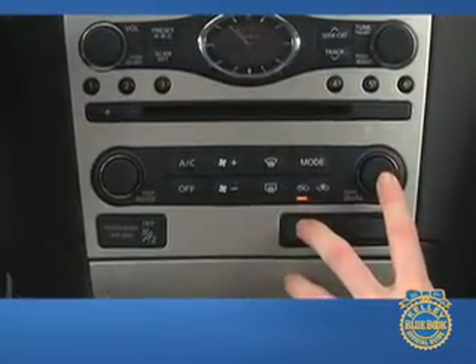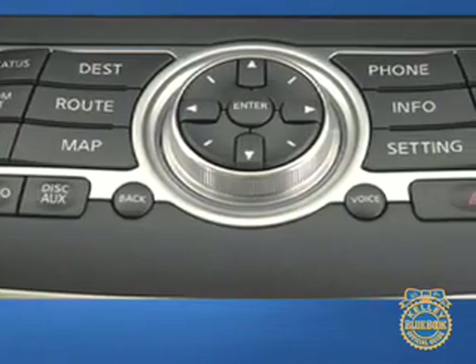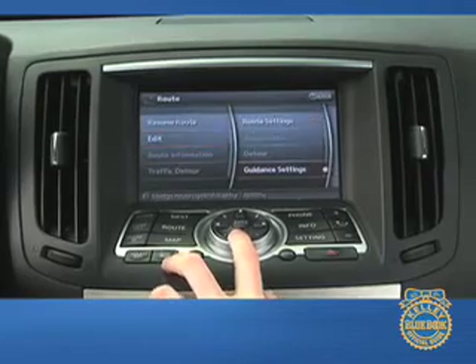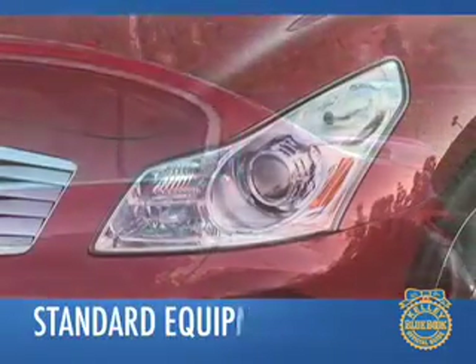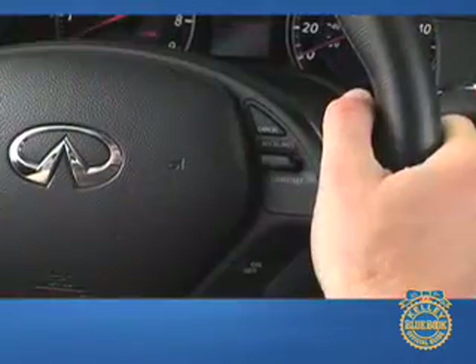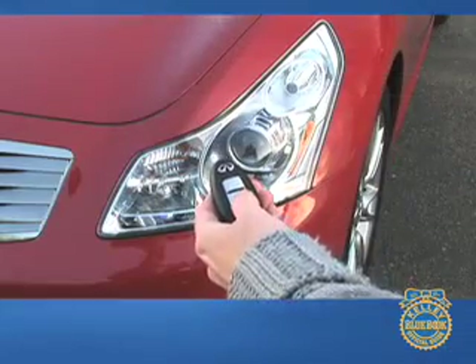Buttons and knobs are clearly laid out, with many functions controlled through Infiniti's controller — a rotary knob with an array of buttons in the middle. Just behind the controller is a 7-inch color monitor that displays entertainment, climate control, and navigation information. Among the G35's standard features are xenon headlights, power-adjustable front seats, cruise control, automatic climate control, and a keyless entry and start system.